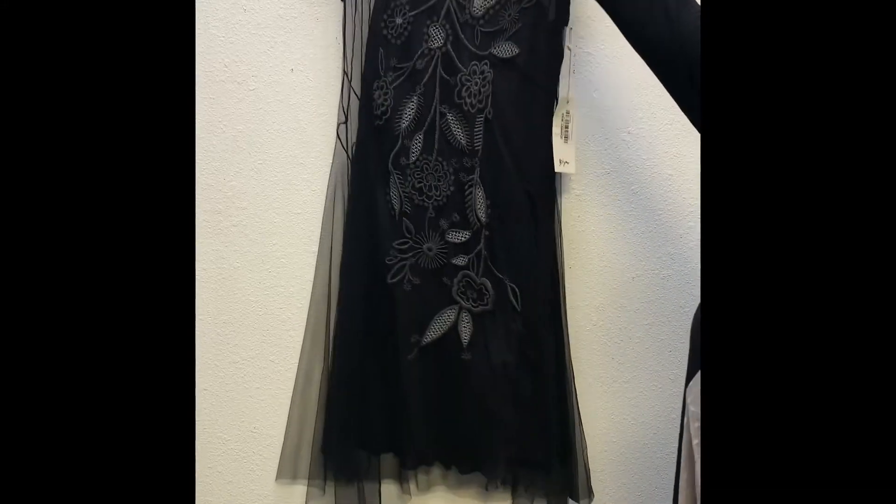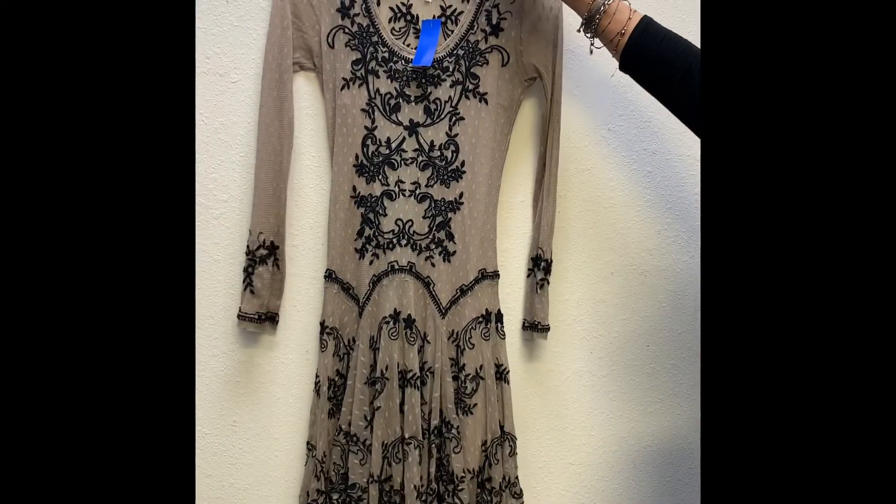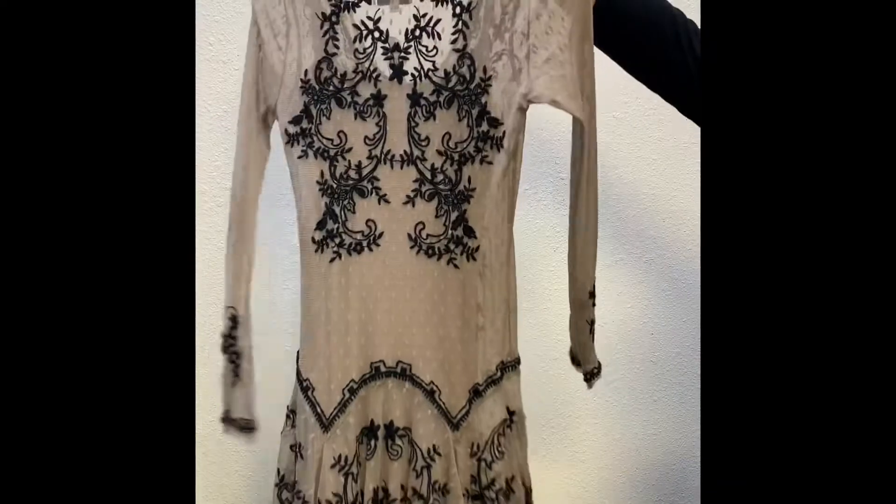Welcome to Vintage Vogue — we have some nice items for you. The first one is a Johnny Was Baya extra small black dress. The next one is a Baya taupe small dress. They're all from Johnny Was.